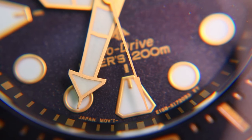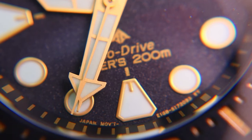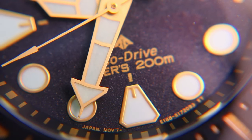Citizen ProMaster. Since it debuted in 1889, ProMaster has become an icon among professional sport watches, known for superior durability and reliability in extreme outdoor environments on land, at sea, and in the air.